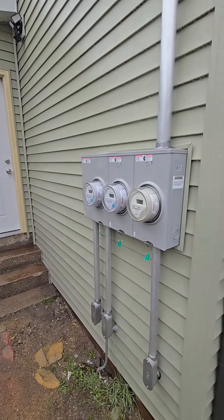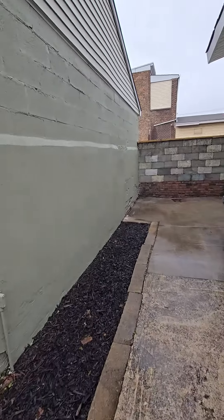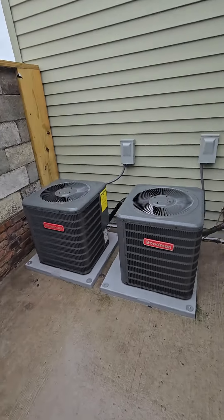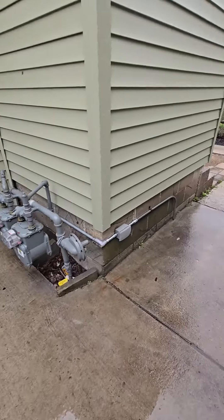There's that back door. Three utilities. There's the ACs, gas lines. Everything's brand new.